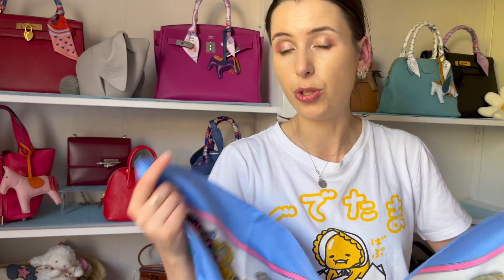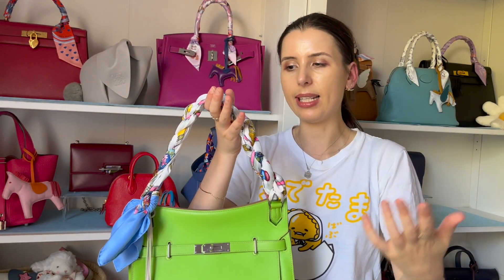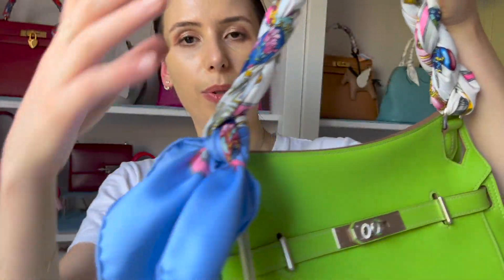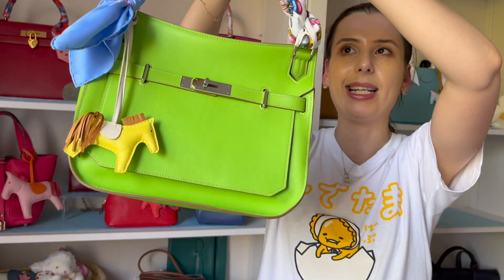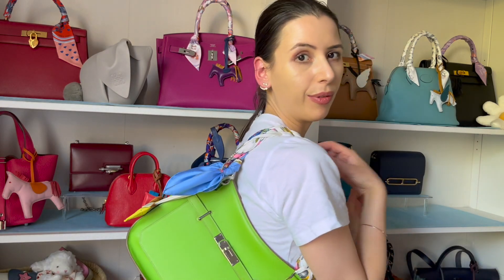I actually wanted to try tying the scarf as a shoulder carry thing on my Gypsy Air — let me show you what that looks like. I love vintage Hermès scarves, there are so many to find. This one has beautiful pink and blue details with perfume bottles, and I didn't want to twist up a $750 scarf so I got a cheaper one. Honestly, this scarf looks so cute with the bag — it makes it a top handle or a little shoulder bag and just adds a different flavor.